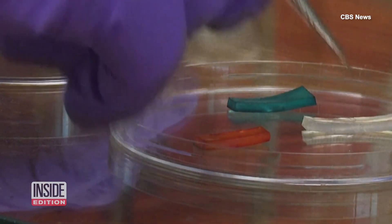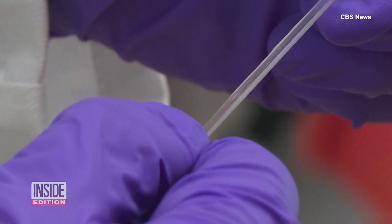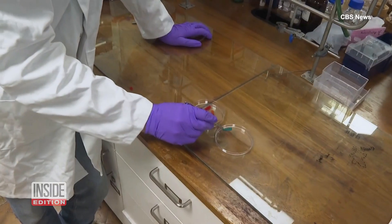Is this a toy factory? And as you can see, it's very soft and stretchable, just like jelly — really. Or a scientific laboratory?